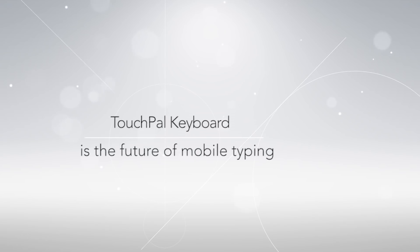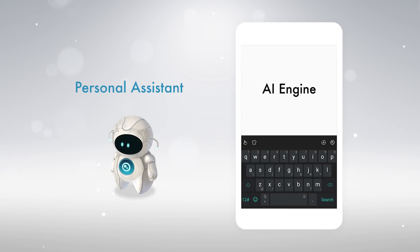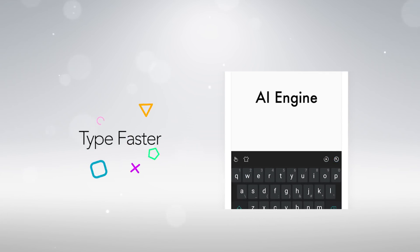TouchPal's AI keyboard is the future of mobile typing. It is the first keyboard to combine an artificial intelligence engine with a personal assistant. With smarter predictions at your fingertips, you can type much faster than ever before.